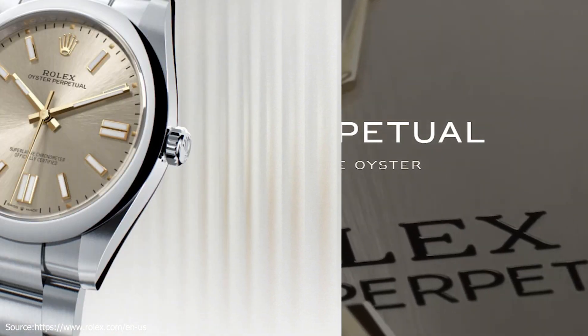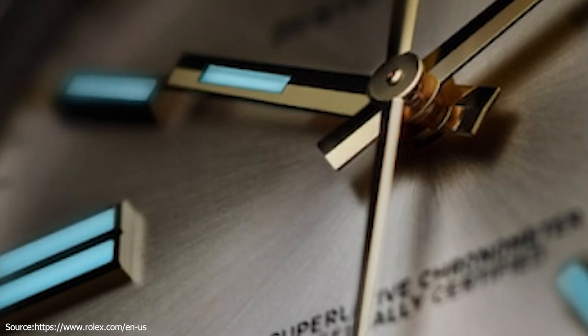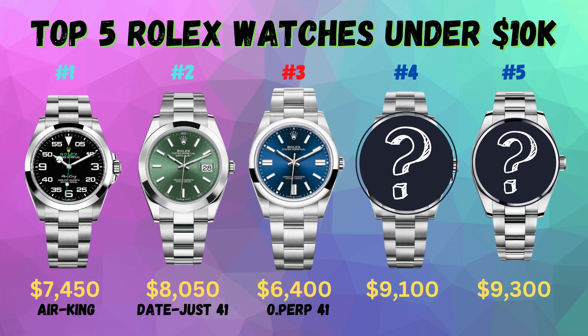These are chronometer wristwatches in their purest form. The anti-reflective coating applied to the back of the sapphire crystal on the new generation Oyster Perpetual ensures optimal legibility of the dial. The MSRP for the Oyster Perpetual 41 with a blue dial and an Oyster bracelet is $6,400.